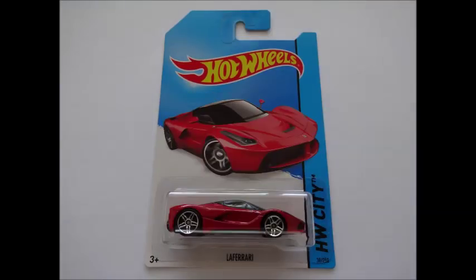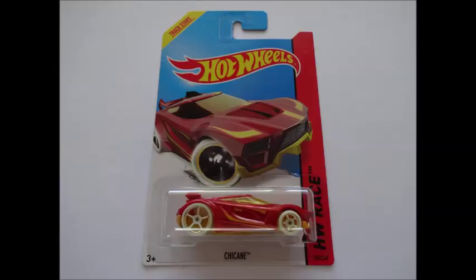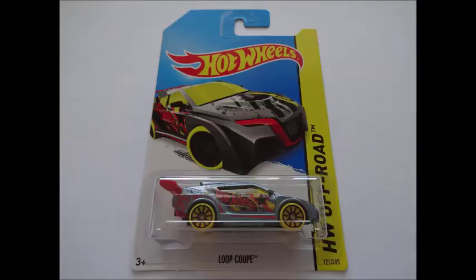LaFerrari — another incredible Italian sports car design. We noticed there was a variation in the depth of body paint on these, with some a darker shade of red than ours. Chicane — Cobra likes this casting, and as a bonus it's part of the Night Storm series, so it's gone to Dark Features. And lastly, Loop Coop — this is the regular treasure hunt from the F case. It's good fun to use on the track.